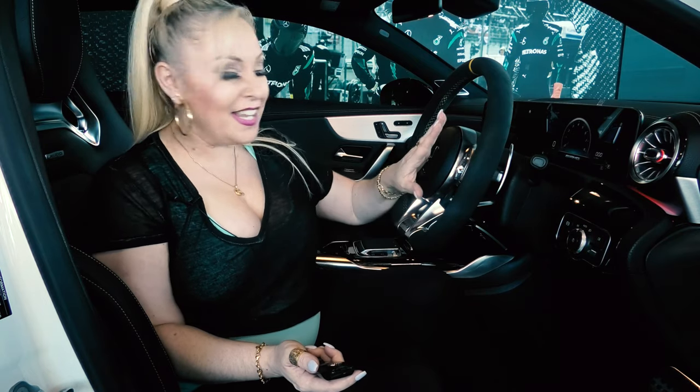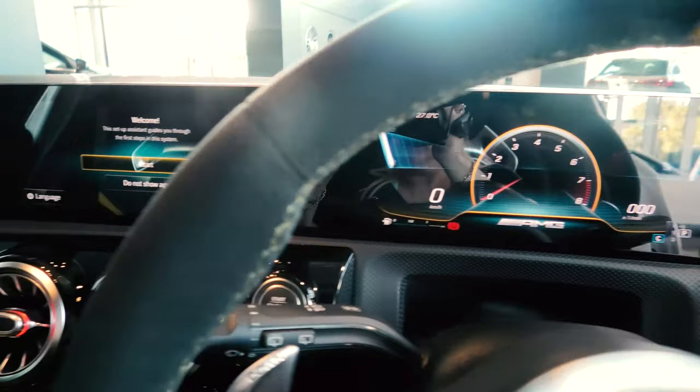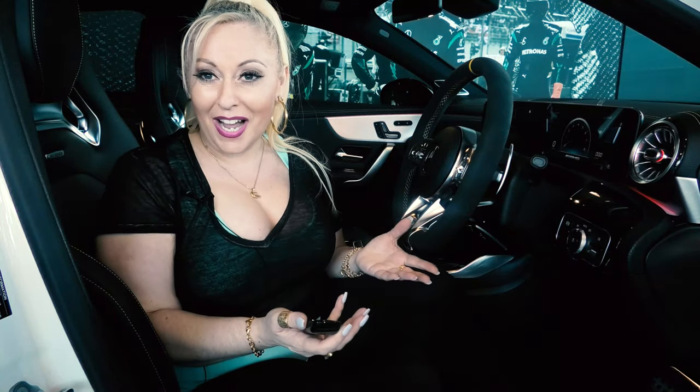The LED dash is absolutely superb. It extends right across to the passenger side, so it almost gives the passenger the experience as if they're driving the car as well.